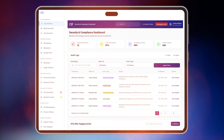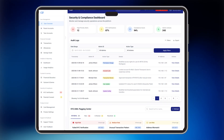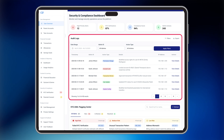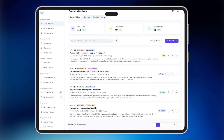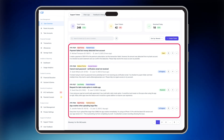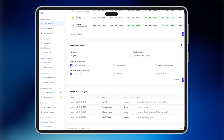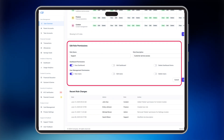The security compliance dashboard logs all critical events, including user actions, issue types, timestamps, and IP addresses. Support requests are handled through the support and feedback module, where tickets are prioritized, tracked, and efficiently resolved. Finally, the admin configuration panel enables role assignments, system preferences, and maintenance controls.